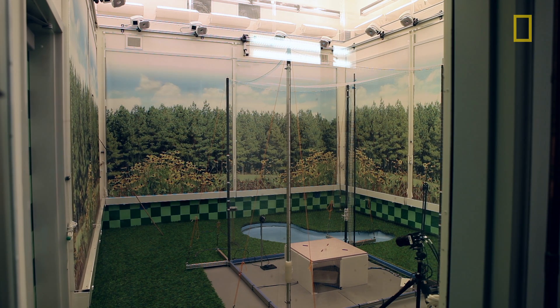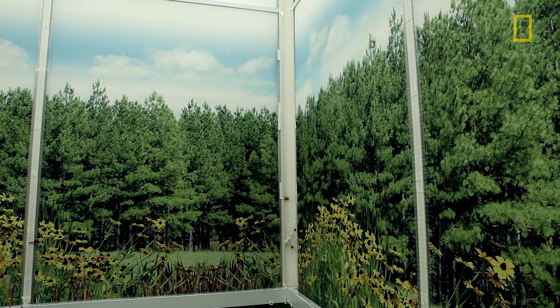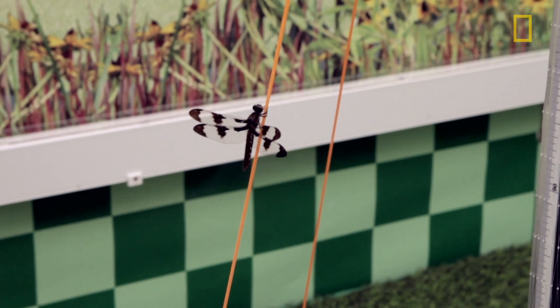This room is an indoor flight arena we've built to study how dragonflies forage and catch prey. We've tried to craft an environment that is sufficiently complex that dragonflies will actually be happy living in here — they'll think it's the real world and forage and catch things the way they do outside.